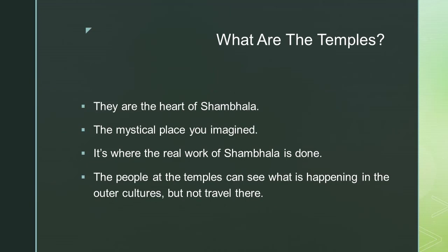What are the temples? They are the heart of Shambhala — the mystical place you imagined. It's where the real work of Shambhala is done. The people at the temples can see what is happening in the outer cultures, but they can't travel there.